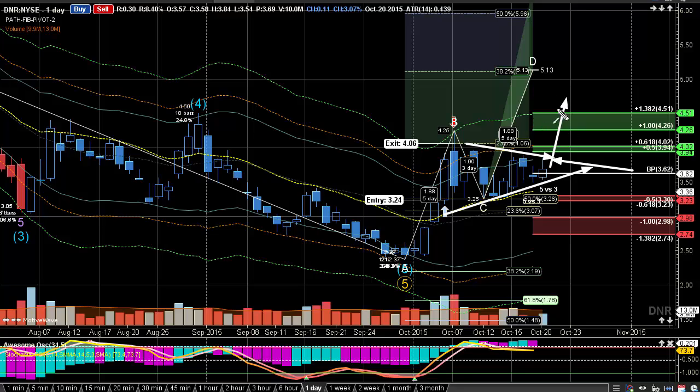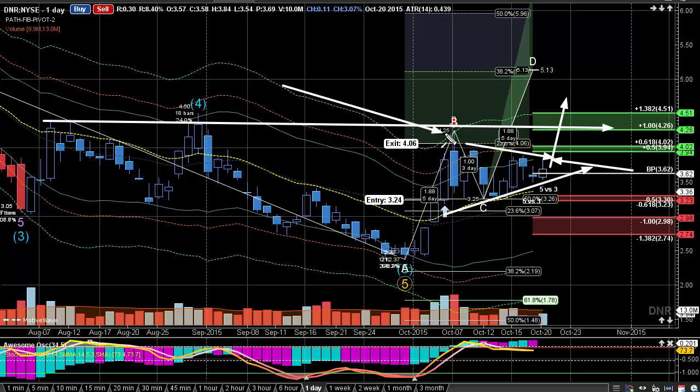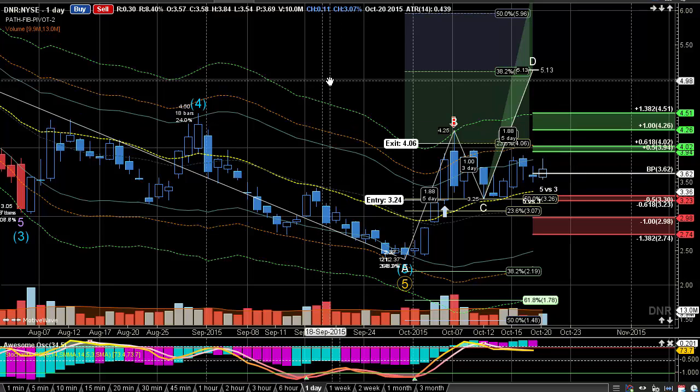Traders need to watch for that and the continuation of this. I do think that very likely this is really trying to turn around and do better. But these next pivots at 4.50 and 4.20 are very crucial to break up and over to show that we're seeing a change in the longer term trend.